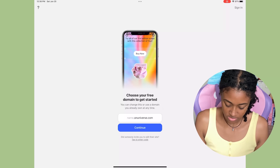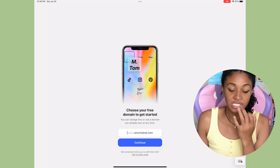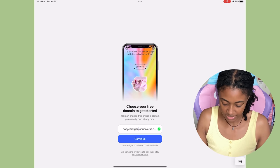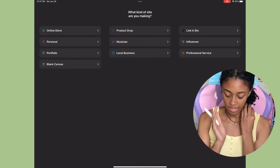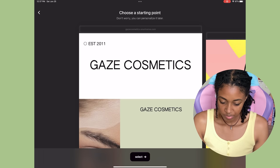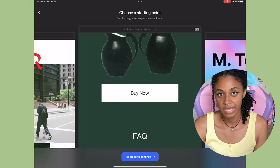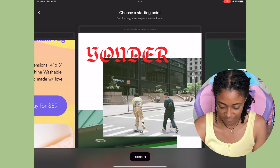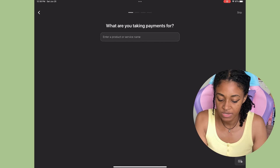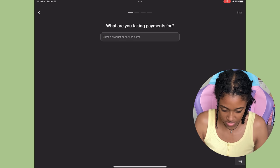The first thing it says here is to choose your free domain to get started. I'm gonna use my Instagram name Cozy Cardigan because I'm just used to it at this point. Right here it's asking what kind of site am I making — I'm gonna do online store. Right here it says choose a starting point, don't worry you can personalize it later. For some reason I naturally go towards cool photography so I'm gonna choose that one. Right here it says what are you taking payments for — crochet fashion I guess.